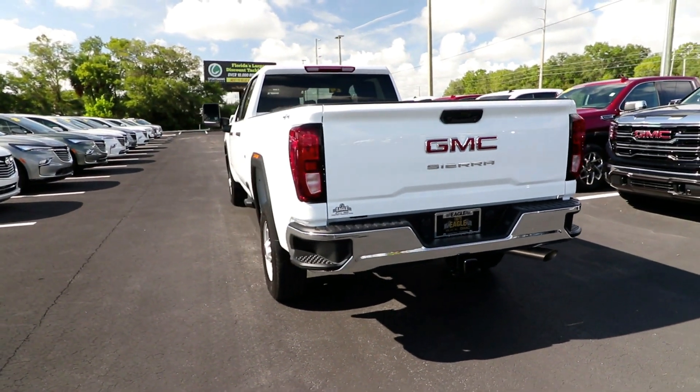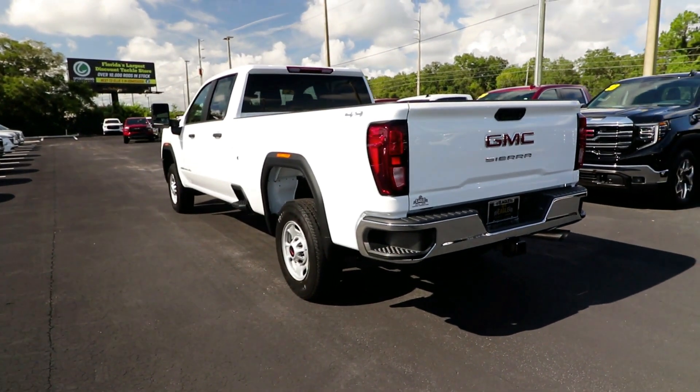This handsomely styled workhorse is designed to maximize comfort, convenience, and confidence.